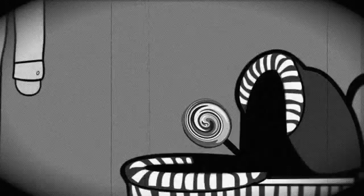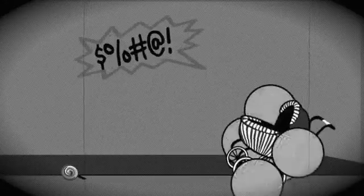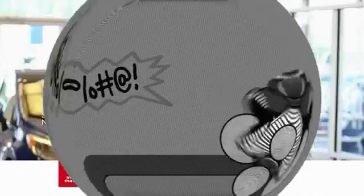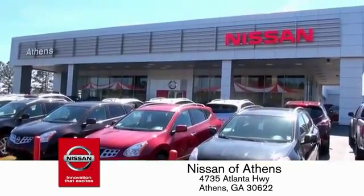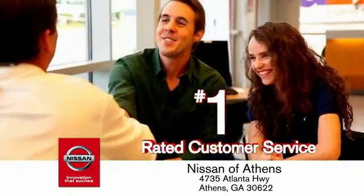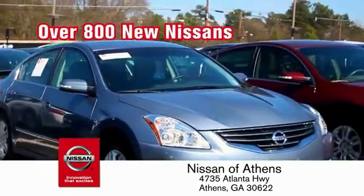Buying a car is easier than ever at Nissan of Athens, Georgia's fastest growing Nissan, where you'll find our number one rated customer service and bottom line prices on an incredible lineup of new Nissans.